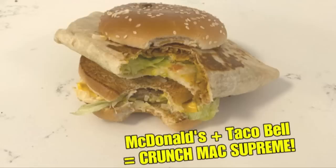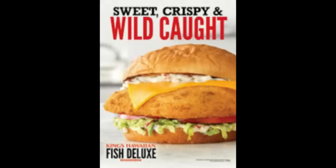Kind of like when I did the Crunch Mac Supreme a week ago, it was very convenient in that there's a Taco Bell and McDonald's right next to each other, just like a mile away. This one worked out too because Popeye's, Arby's, and Wendy's are pretty close by, all right next to each other. The fourth one I had to DoorDash.